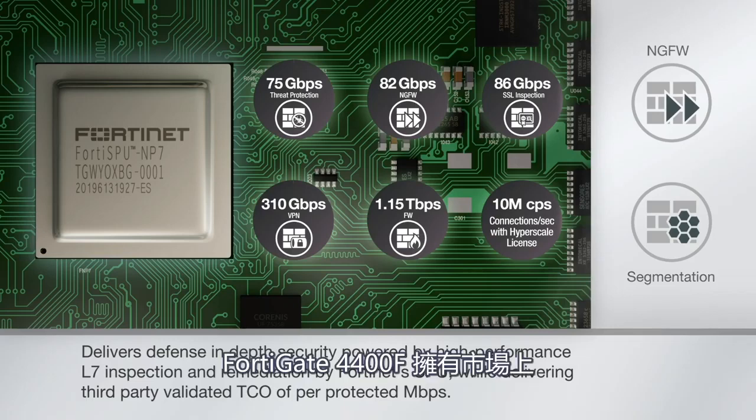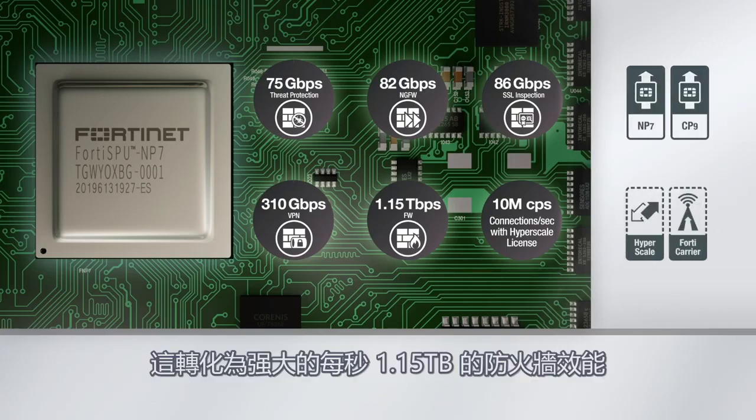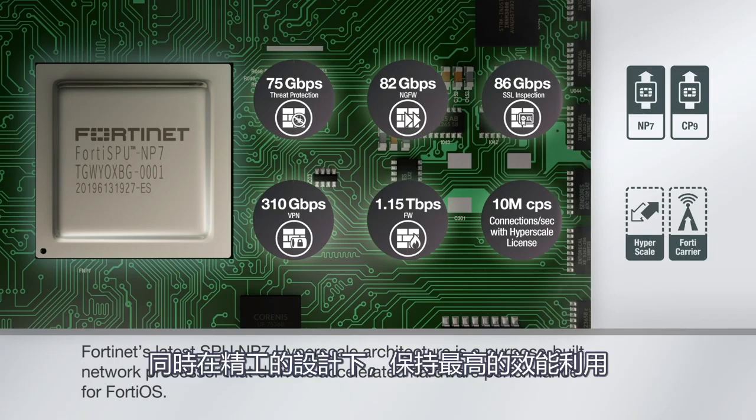Currently, the FortiGate 4400F has the most NP7 ASIC chips of any FortiGate model on the market today. This translates into a powerful 1.15 terabit per second firewall performance and 310 gigabits per second of VPN performance, while maintaining the most efficient energy consumption in a compact form factor.